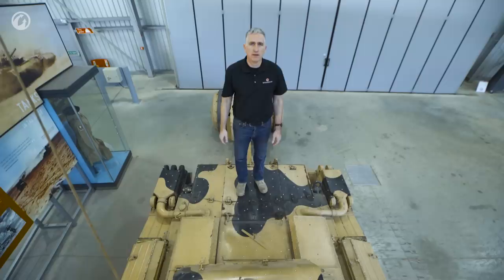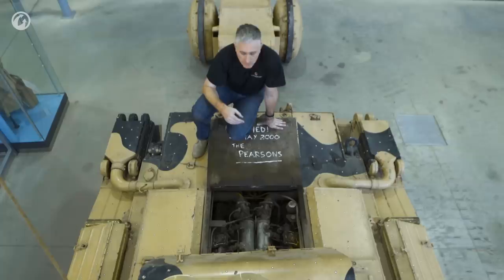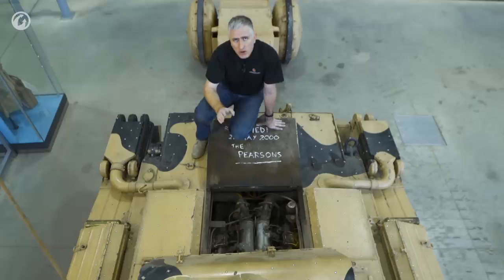The back deck is nice and flat — I'm standing on top of the Wilson epicyclic steering system. A little bit further forward under this hatch is the Liberty Mark III engine. This is a derivative of the World War I tank engine — a V12, 27-liter unit putting out a reasonable 340 horsepower.